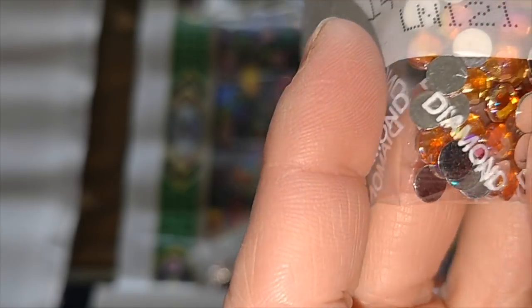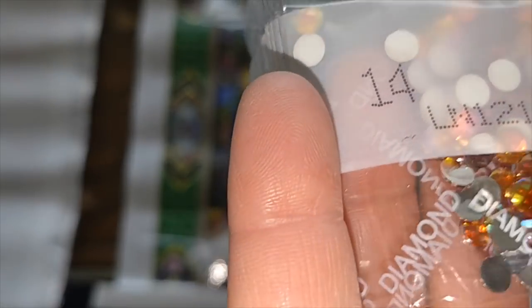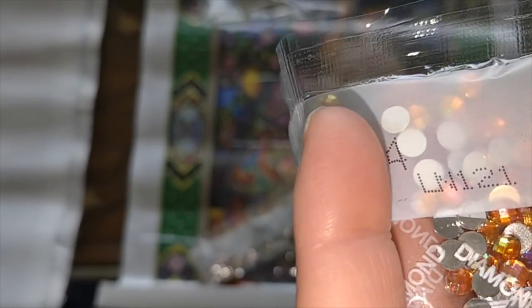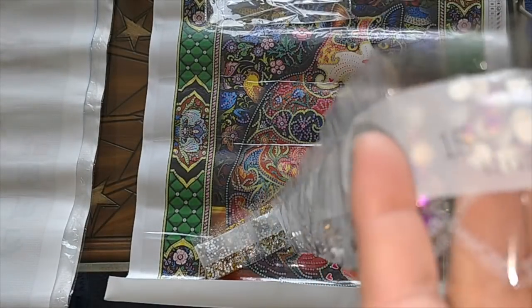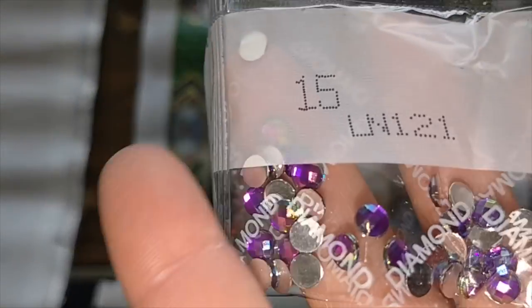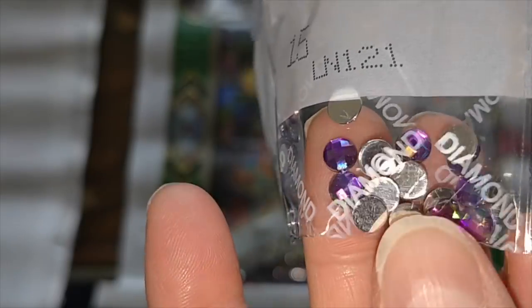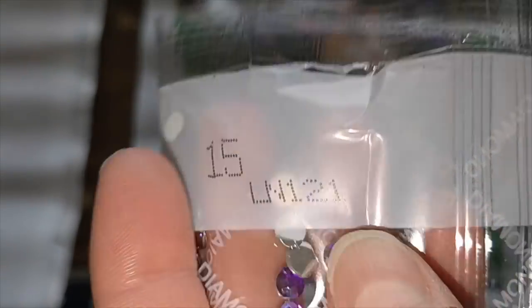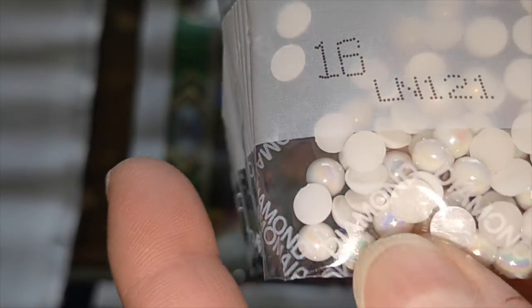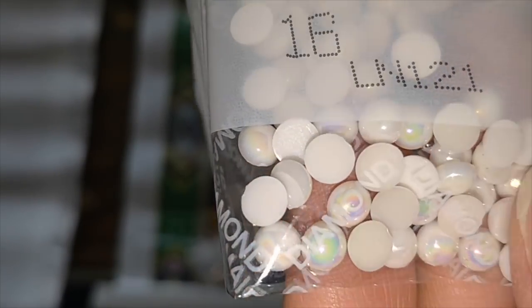They're just beautiful. I don't know if you're getting the effect of the sparkle that I'm getting, but they're blinding. This is going to be a blinding diamond painting to work on — it's going to be like my crystal copies that I did a while ago. I'm going to love it. And then we've got the purple opalescent larger rhinestones, which are again beautiful. And then the pearlescent white diamonds — lovely.